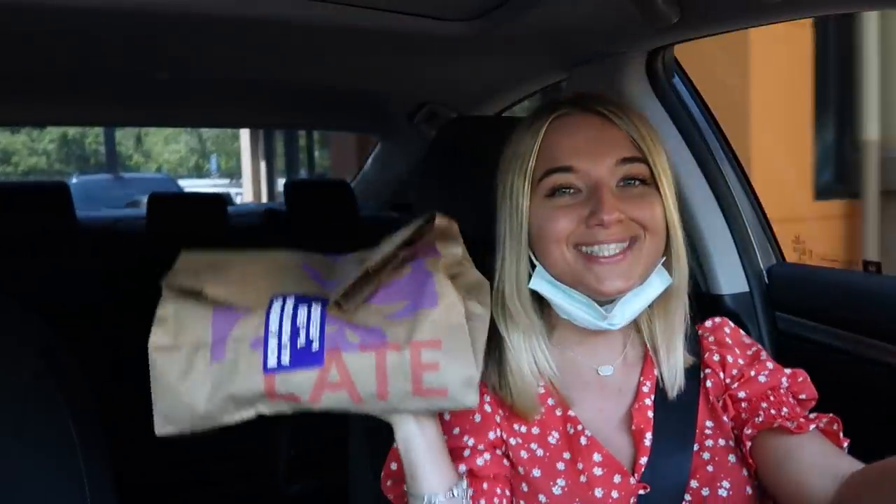It was actually $10.22. Some of the items cost more than a dollar, which — if I would have known that I would have got more items. All of the items I ordered are only a dollar on the app. I made sure to ask for hot sauce, a lot of hot sauce, because the hot sauce is crucial, you guys.